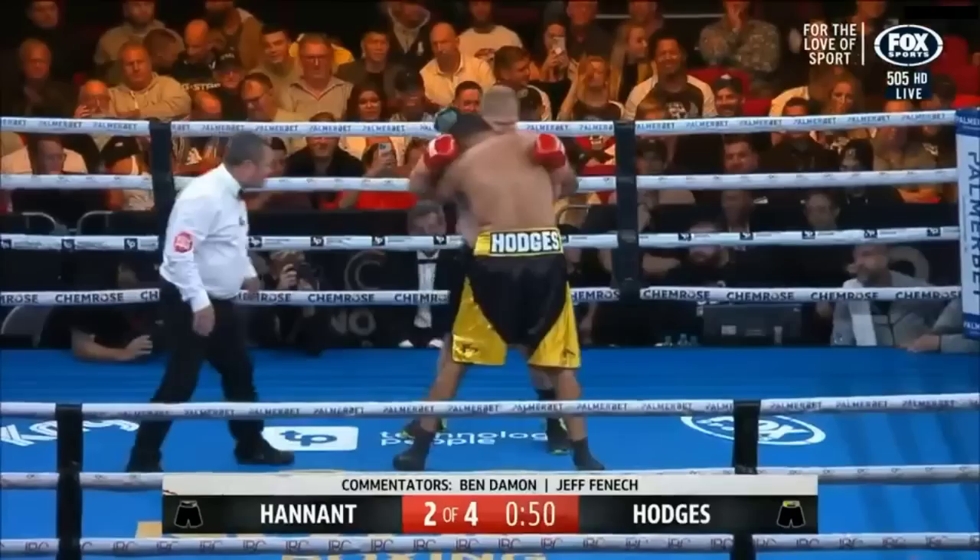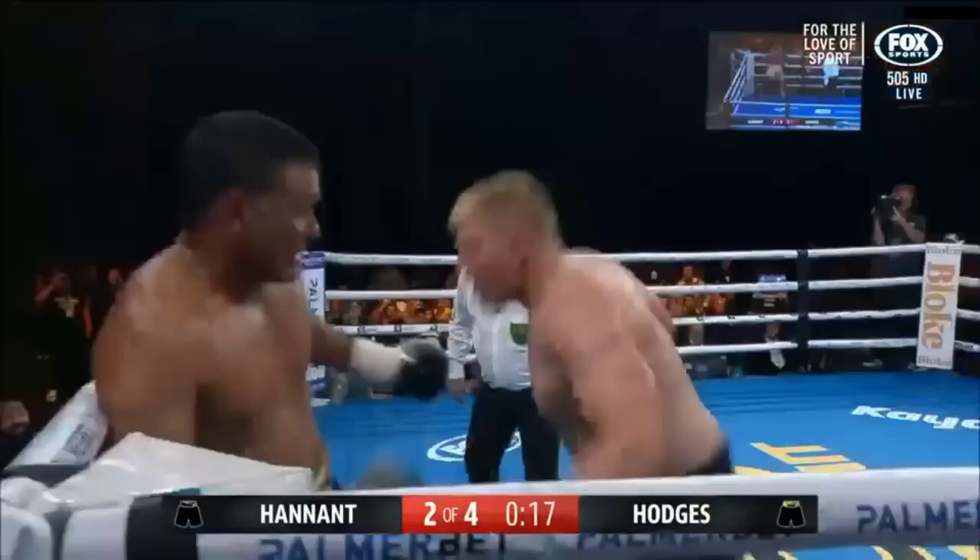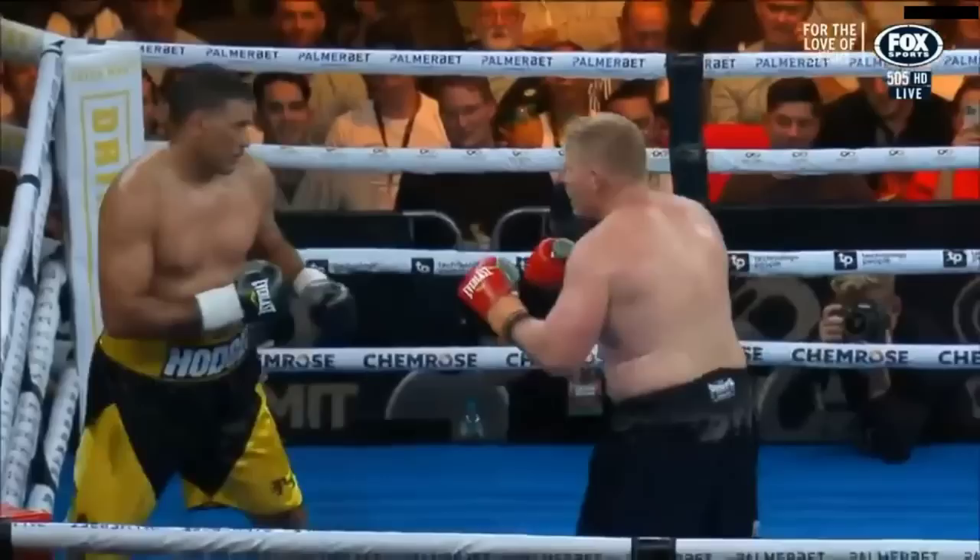It's much safer in close — they're both still very wary of each other. Some nice punches there by Hannett. Better start from Hodges as he's now trying to find Ben Hannett. He sticks in as well — Hodges is puffing.